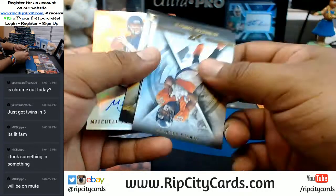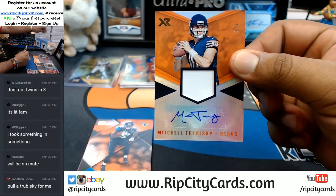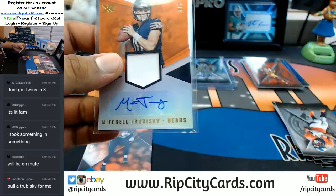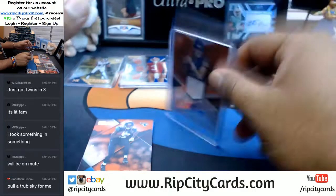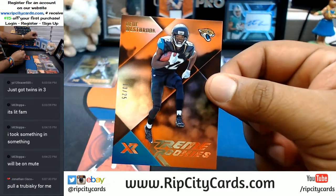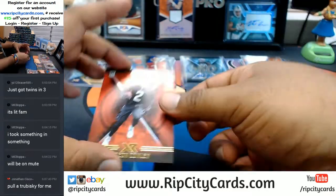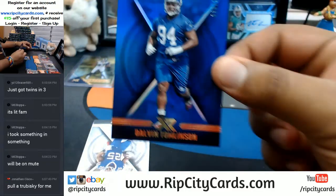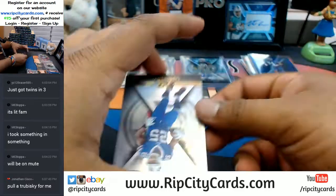Base cards here. Auto for Mitch Trubisky, number two out of five. There you go, Jonathan Sisko — ask and you shall receive. Number 2 out of 25 for the Jags, Didi Westbrook. Gary Young Conley, Raiders. Calvin Tomlinson, Giants. And then base cards.